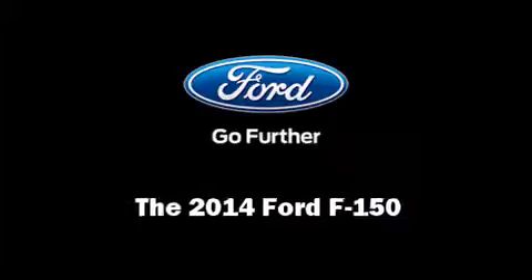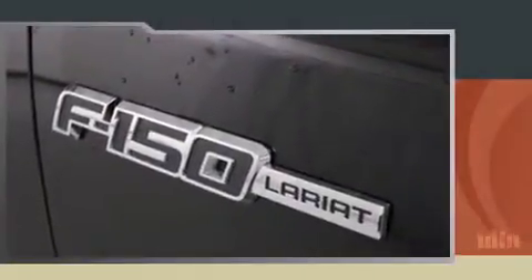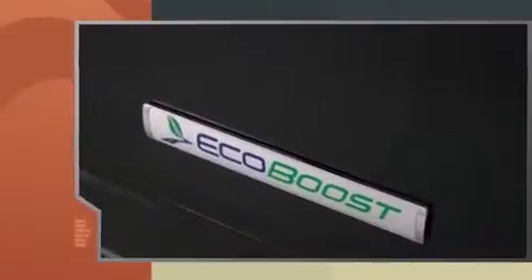Discerning drivers will appreciate the 2014 Ford F-150. It features an automatic transmission, rear-wheel drive, and a 3.5-liter six-cylinder engine.